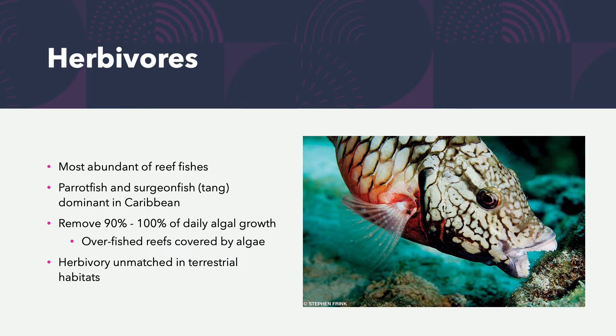Herbivorous fish associated with the reef are the most abundant, eating things like algae. The most common are parrotfishes and Tang (surgeon fishes), which are dominant in the Caribbean. They're really important because they're removing 90 to 100% of the daily algal growth. On overfished reefs where too many herbivorous fish have been captured, the reef becomes covered by algae — and their herbivory is unmatched within terrestrial habitats.